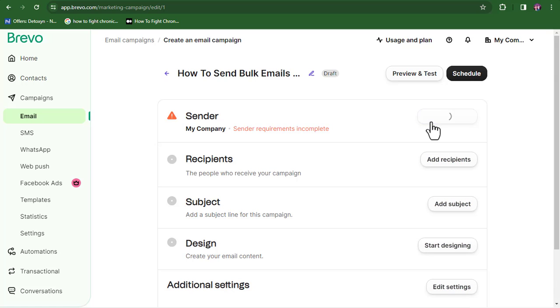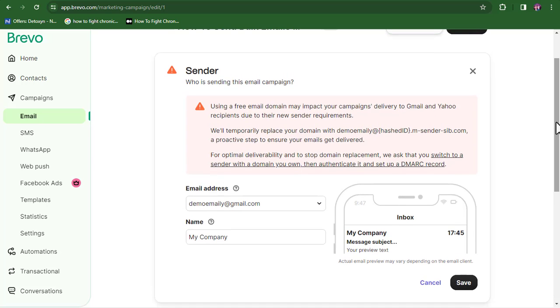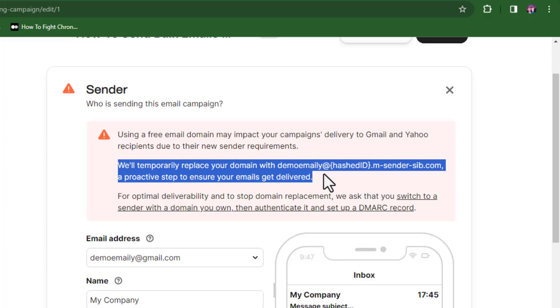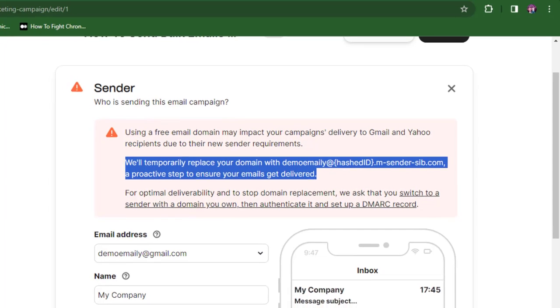Google and Yahoo have made new decisions that affect how we send bulk emails. That's why I recommend Brevo — it's going to help you change your email address so that it matches Google's new sending policy. This means you can use your free Gmail or Yahoo address and still send emails that land in the inbox folder of your recipients, without needing your own domain name.